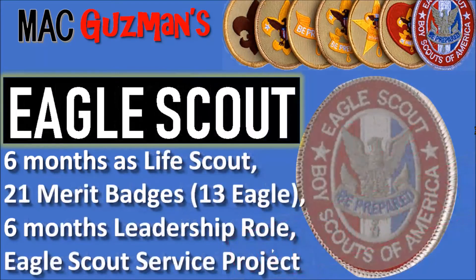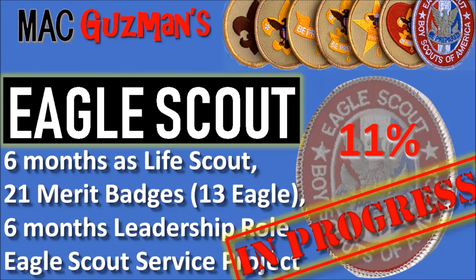And finally, there's Eagle Scout. You need six months as a Life Scout, 21 merit badges with all 13 required for Eagle, six months in a leadership position, and then the Eagle Scout service project — which is probably the hardest. I'm 11% of the way there, and I'm in progress on that too.